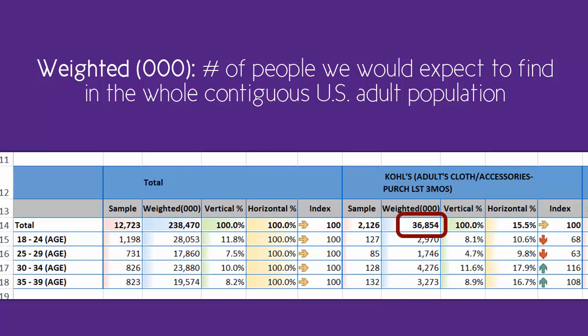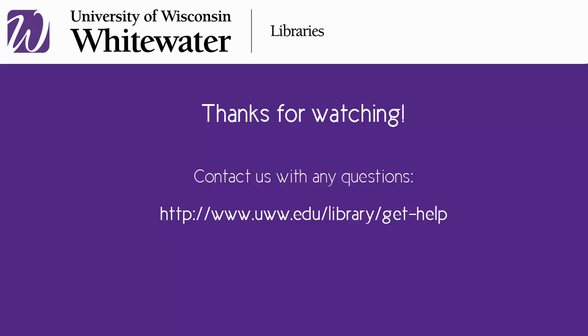Under the Kohl's section, approximately 36,854,000 adults said they've purchased adult clothing or accessories at Kohl's. Approximately 1,746,000 of them were in the 25-29 age bracket. Please continue on in this tutorial or video series if desired. Don't hesitate to contact the library with any questions.